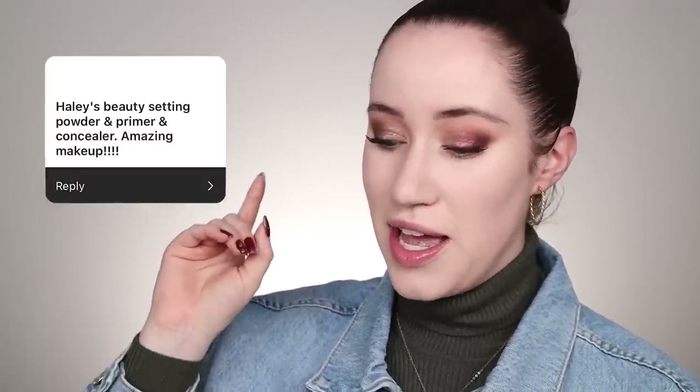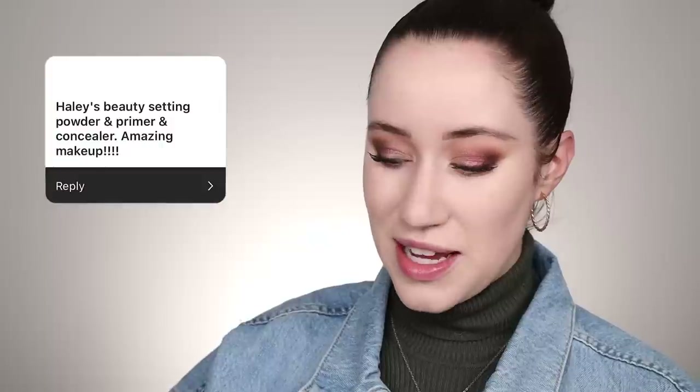I just realized that somebody's submission included a primer — Haley's Beauty setting powder, primer, and concealer — and for some reason I read it as just setting powder and concealer and missed the primer. I own the Haley's Beauty primer, so I feel bad about that. But we're going to use the concealer and the powder. The concealer is actually one of my favorite concealers ever, and the powder they sent me recently — I tried it years ago but it didn't really stick in my routine.